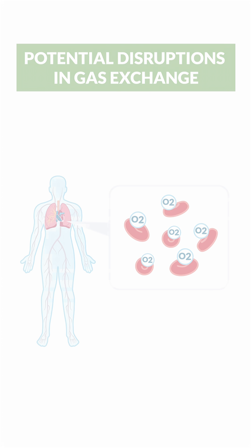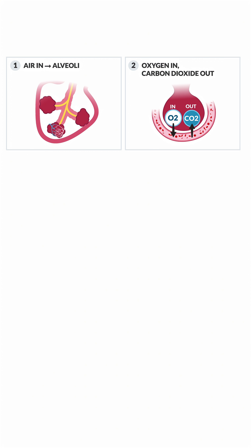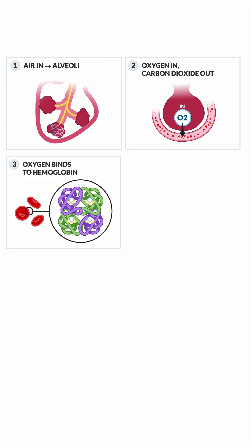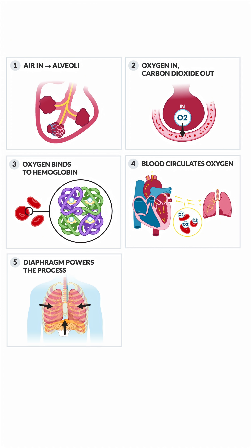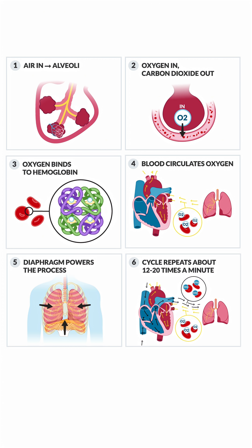As a quick recap: we breathe air in and it goes to the alveoli. Oxygen goes in, CO2 — carbon dioxide — goes out. Oxygen then binds to hemoglobin, blood circulates that oxygen, the diaphragm powers the entire process, and the cycle repeats about 12 to 20 times per minute.